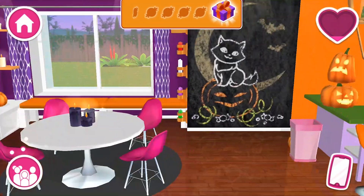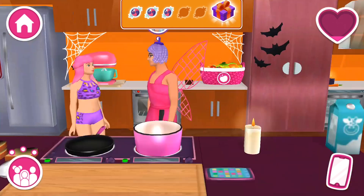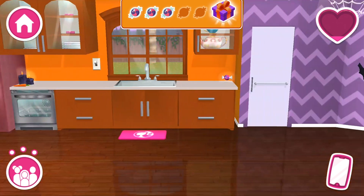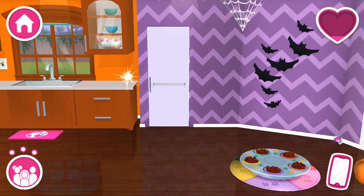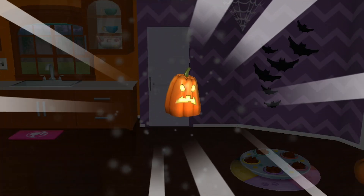Candy? Yes, please! A trick? Maybe a treat? Scary! Let's go!